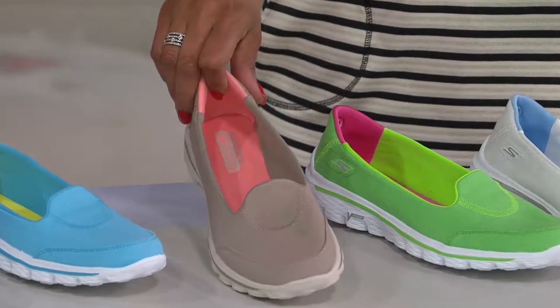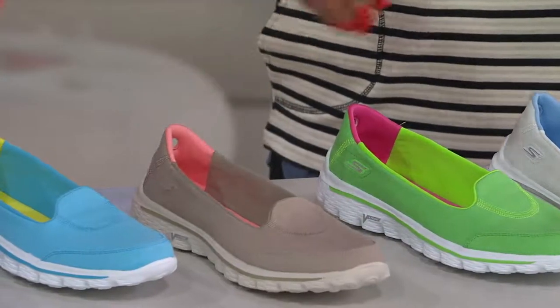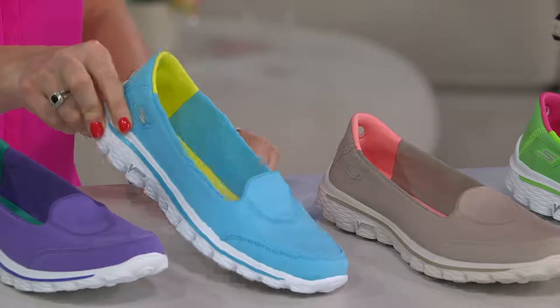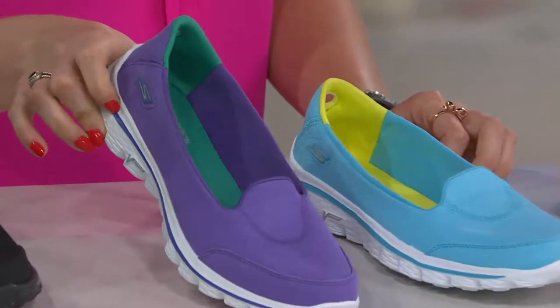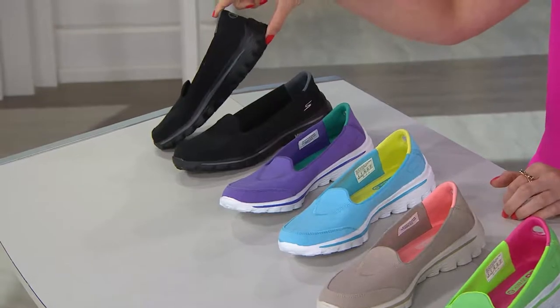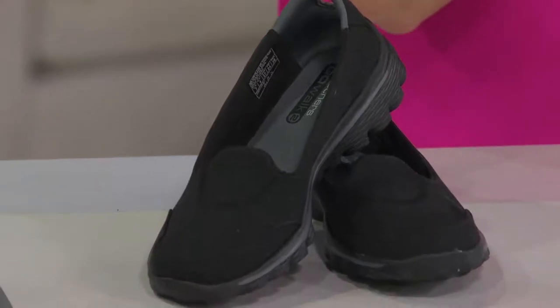This is tan — perfect neutral. That's a nice sand khaki that goes with everything. And then the blue is called aqua — oh, it's so fun, so beachy. And then we have it in purple. That has Jackie Gonzalez's name all over it — she loves purple shoes. And then we have black, perfect with the black outsole. So great for work. So tell me about Skechers and the Go Walk 2 collection.